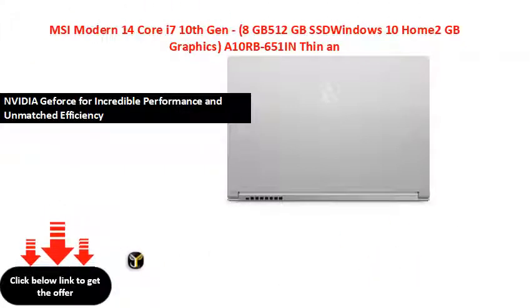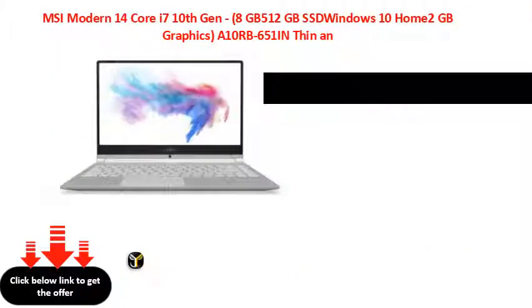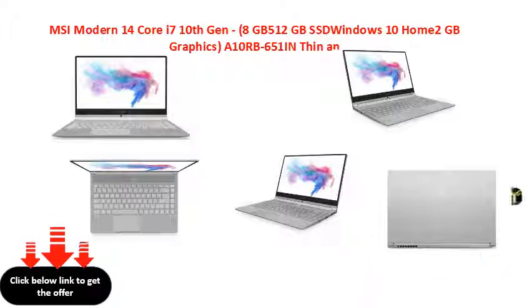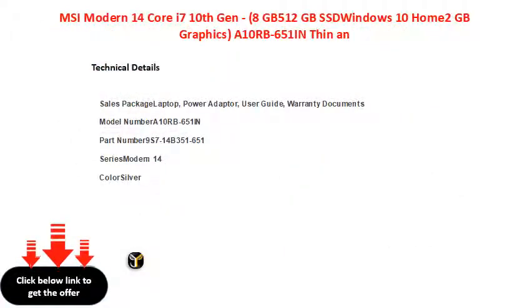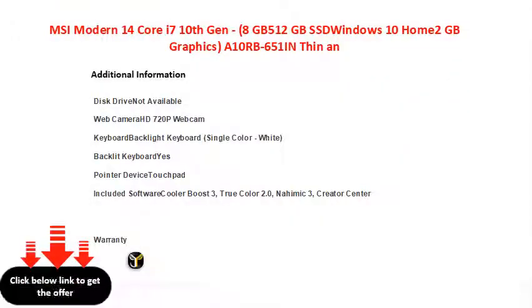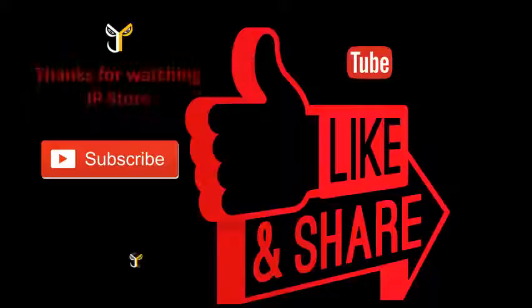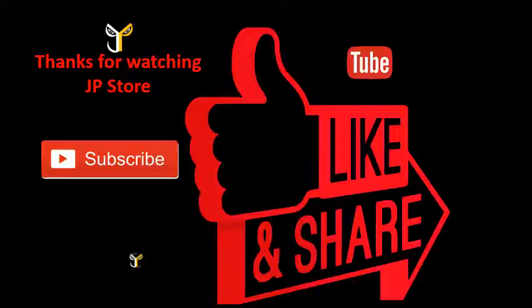We'll be right back. Please do subscribe, like, share.